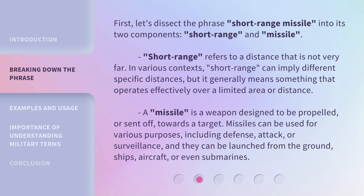Short-range refers to a distance that is not very far. In various contexts, short-range can imply different specific distances, but it generally means something that operates effectively over a limited area or distance. A missile is a weapon designed to be propelled or sent off towards a target. Missiles can be used for various purposes, including defense, attack, or surveillance.